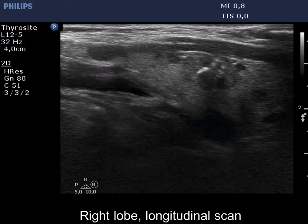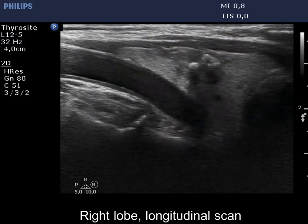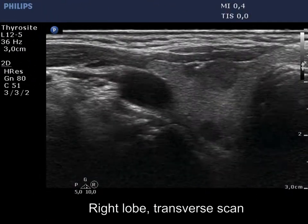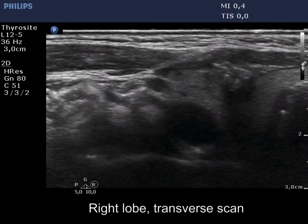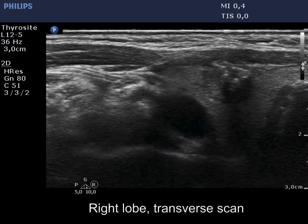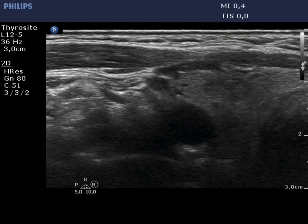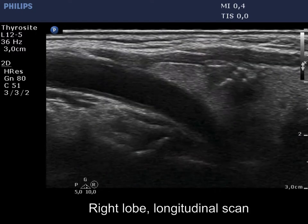This nodule has both microcalcifications and macrocalcifications. The primary focus of the coarse calcification cannot be clearly identified, but based on the acoustic shadow, the nodule must contain macrocalcification.